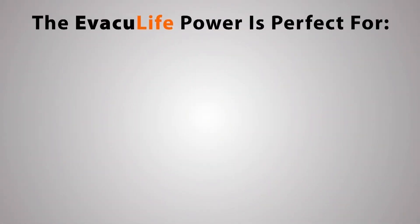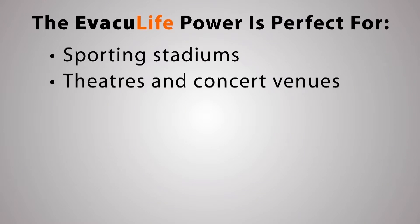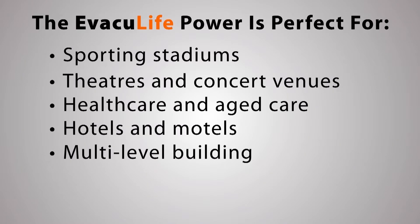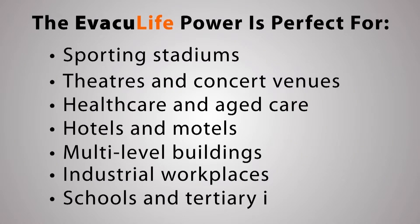The Evaculife Power is perfect for sporting stadiums, theatres and concert venues, healthcare and aged care, hotels and motels, multi-level buildings, industrial workplaces, and schools and tertiary institutions.